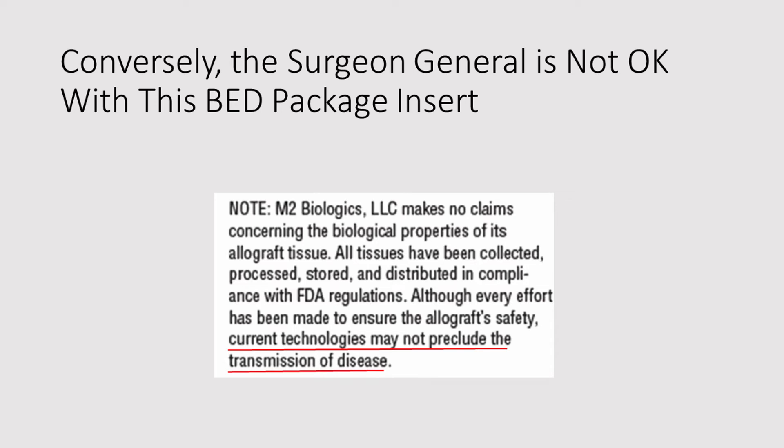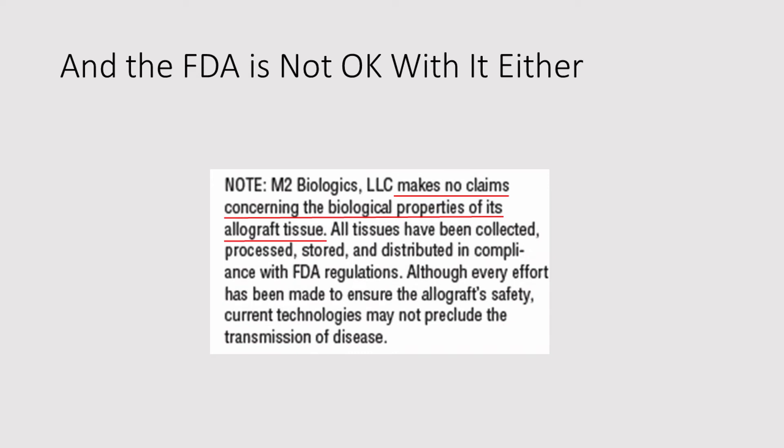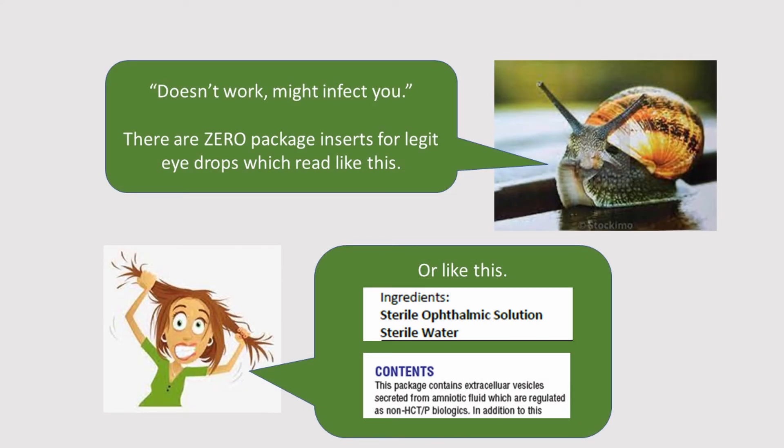Conversely, the Surgeon General is definitely not okay with this BED package insert, which says that current technologies may not preclude the transmission of disease. This is pretty much a Section 361 implosion. And the FDA is not okay with that package insert either, because what it says is that the manufacturer makes no claims concerning the biological properties of its product — this on the tiny package insert, as opposed to the lavishly constructed web page where it makes numerous claims, and its advertisements where it makes very specific statements of benefit for dry eye disease. Which one are you going to believe? Doesn't work, might infect you. There are zero package inserts for legitimate eye drops which read like this.